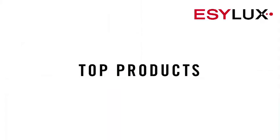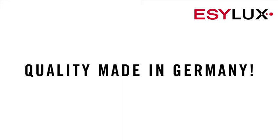Easy looks, top products, capacity for innovation, experience and all-round service. Quality made in Germany.